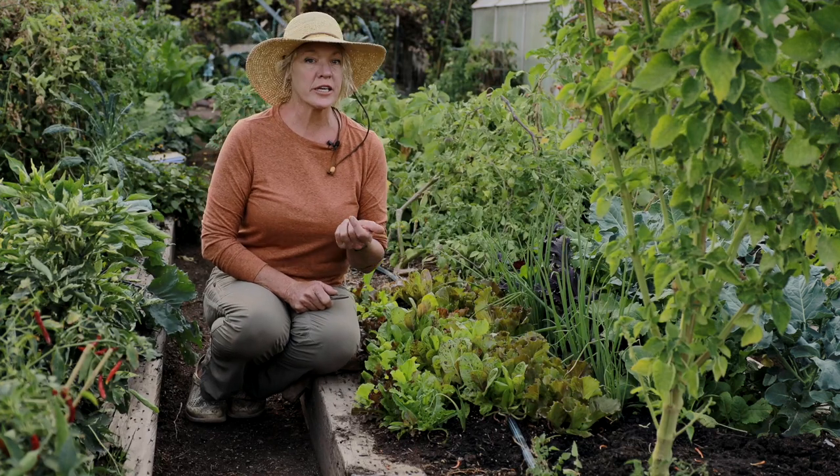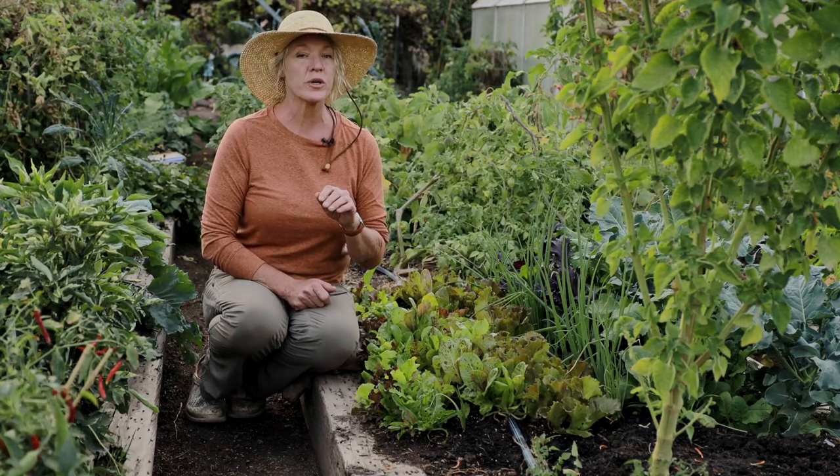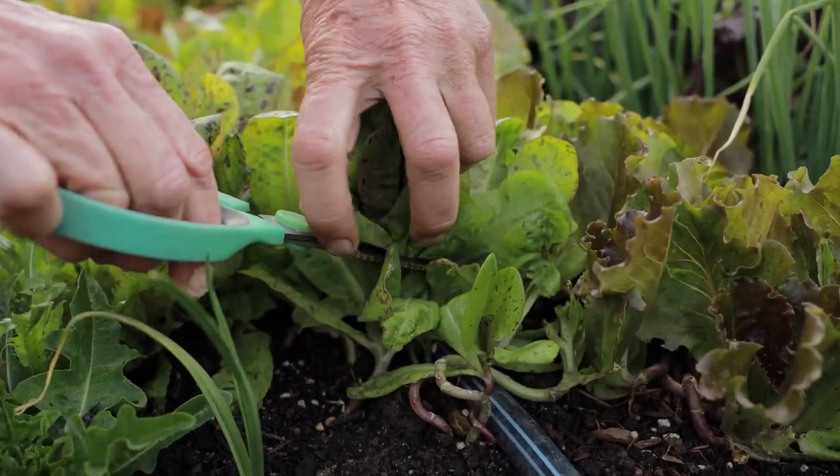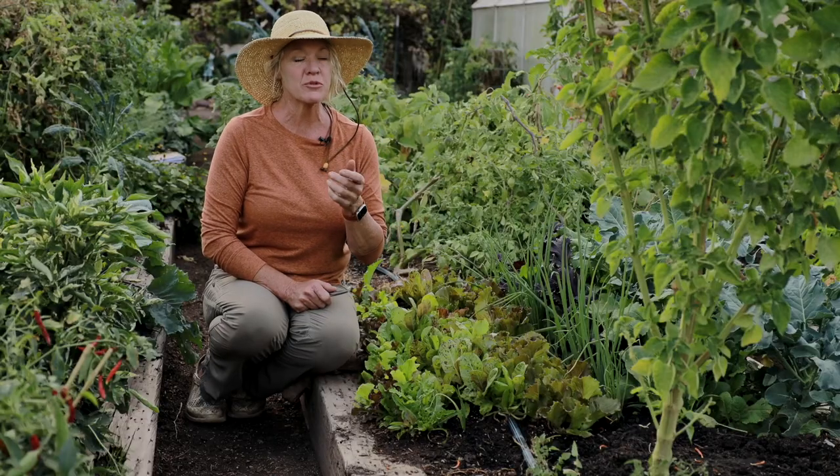When cutting your cut-and-come-again lettuces, make sure that you don't cut the stem because then it won't regrow. You want to cut about an inch, inch and a half, two inches above that stem just to ensure that it's going to continue to grow for you.